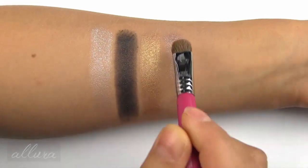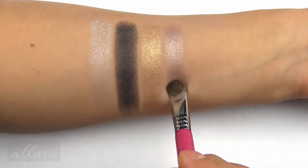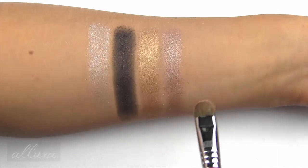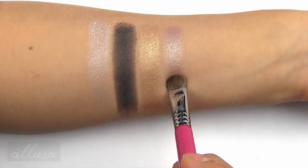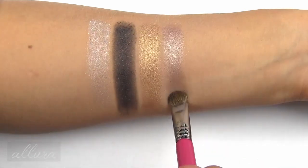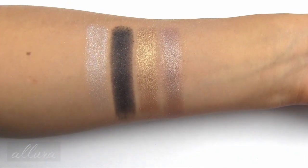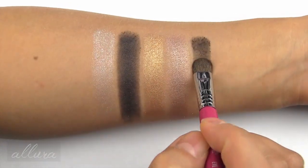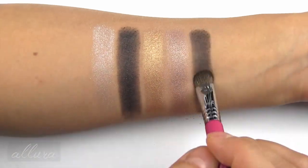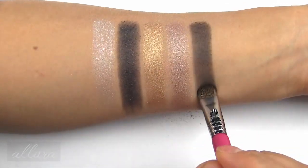Arc de Triomphe is an interesting color — it looks like a taupe in the pan, but on the skin I get a hint of plum. Mostly it's a soft taupe-y color with silver shimmer. Last in this row is Belle Femme, a medium to dark milk chocolate brown with a matte finish.